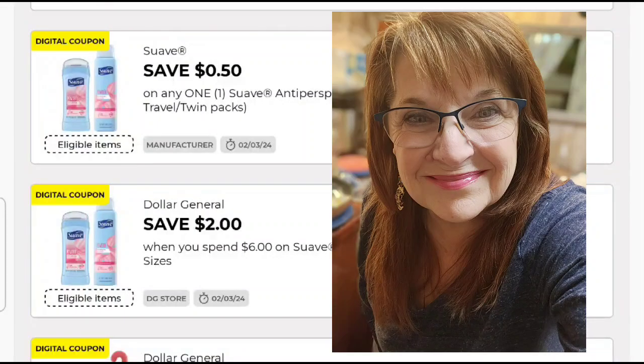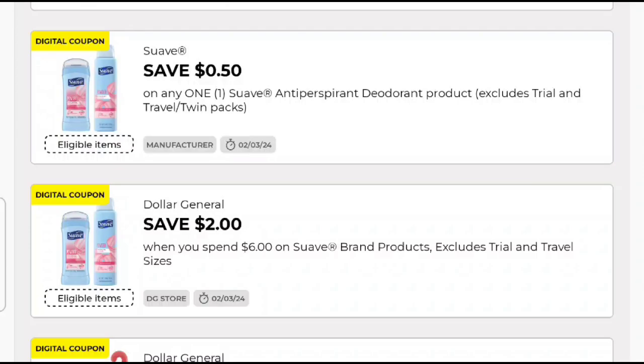Hey everybody and welcome back to Jenny's. Come on in and we're going to talk about the suave double dip deal. It's been a little bit since we've had a suave double dip.